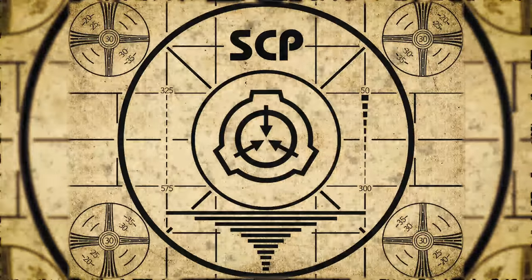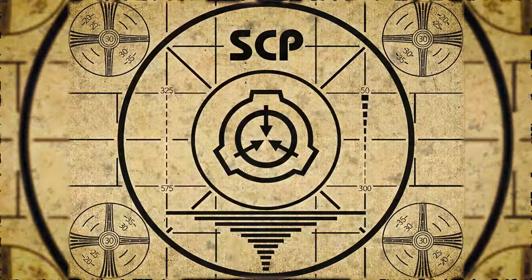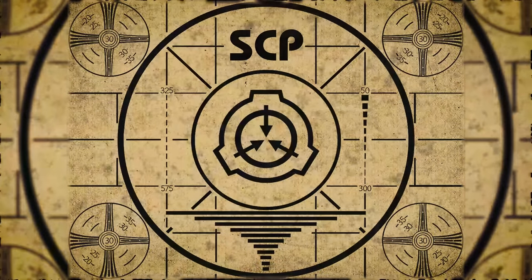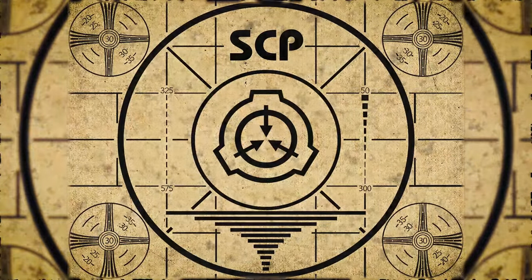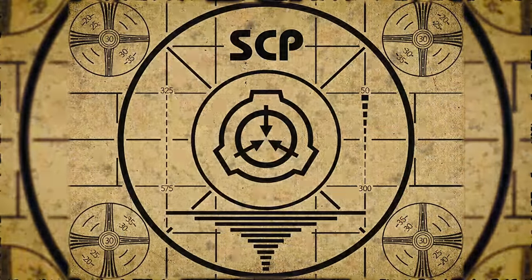Lesson complete. If you missed the previous orientation, go watch SCP-189, Hair Imitating Parasite, right now. Or for the complete course, watch this playlist.